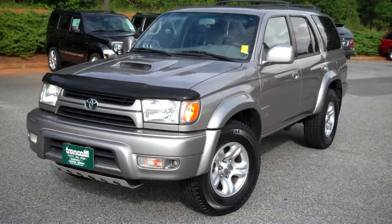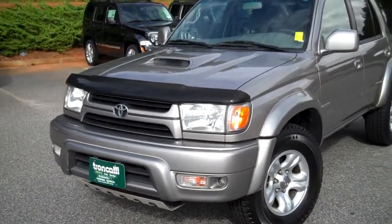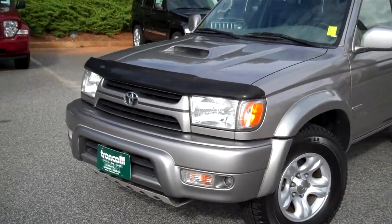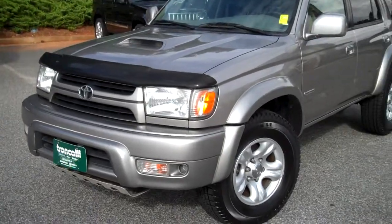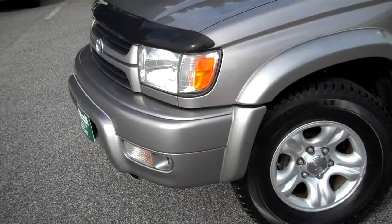Good afternoon, this is Tyler from Troncalli Chrysler Jeep Dodge with this 2002 Toyota 4Runner. It is stock number S as in Sam, 2563XA. It was traded in to us by one of our local customers. Many of you have been asking about it and it is finally through cleanup and it's ready to go.